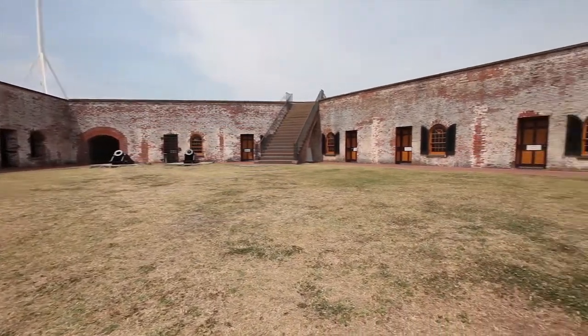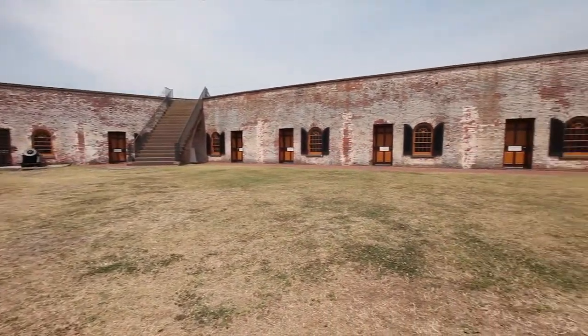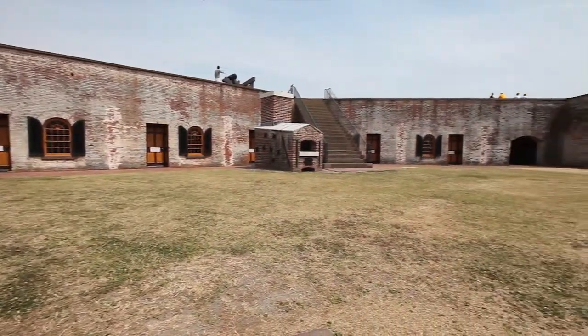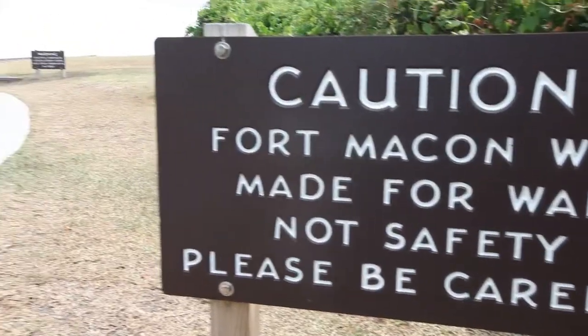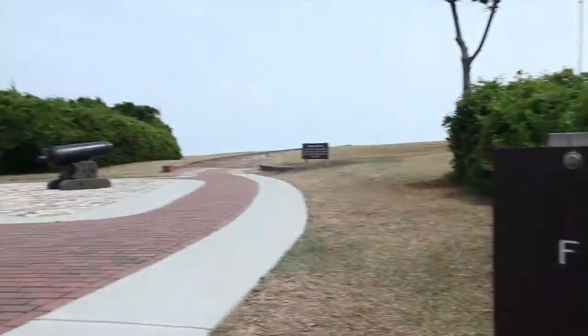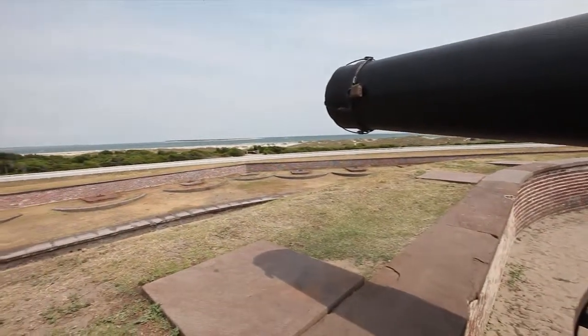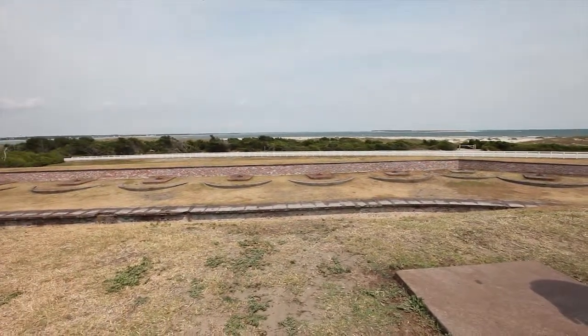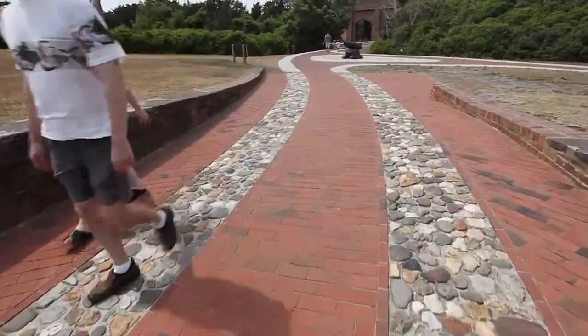The Confederates had captured the fort — and I say captured, they had one guy in the fort when the Confederates rode up, an ordnance sergeant who didn't even have a gun, and he surrendered the fort. They took over the fort and then began getting it ready for war, and they knocked or burned everything that was in the field of fire, including the Eliason House.